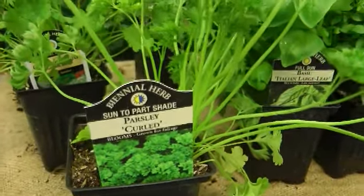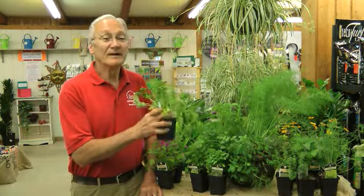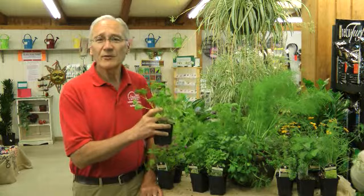Italian parsley loves Indiana. The rabbits love it too, so keep an eye on it, but it grows fast and it pretty much takes care of itself.